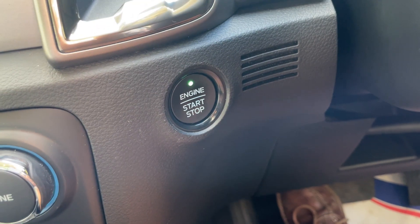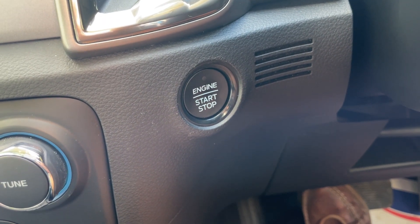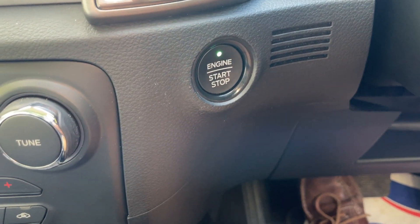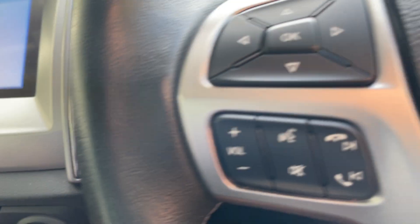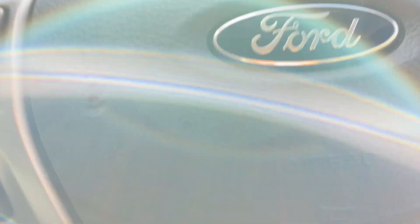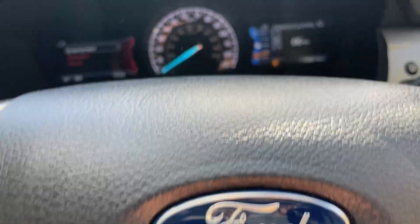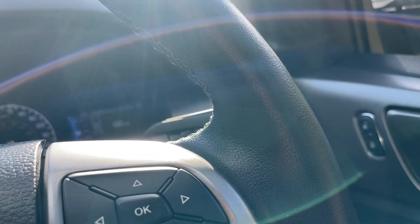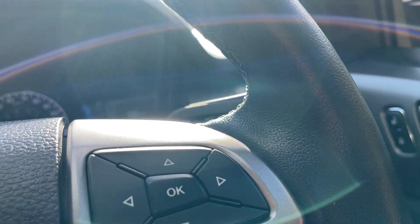Keyless entry is complemented with the keyless go button. Foot on the brake, light goes green, then we can start up the vehicle. We're just going through all the little start-up messages. I'm going to turn the air conditioning down as well, otherwise you won't be able to hear me — and that would be bitterly disappointing for everyone.